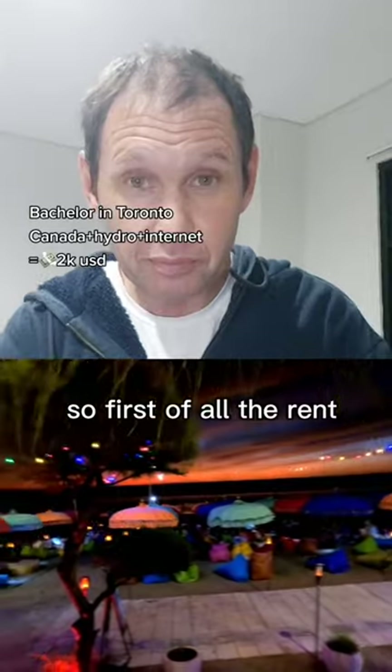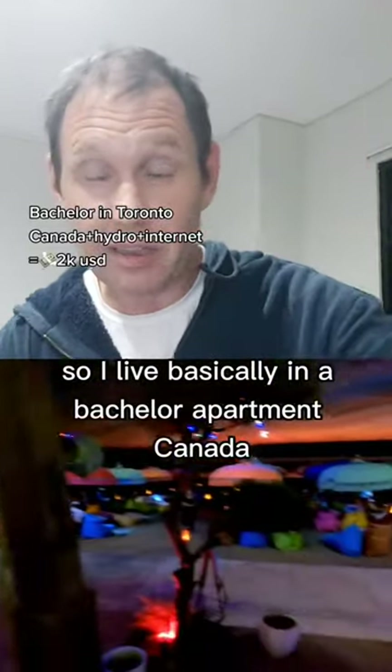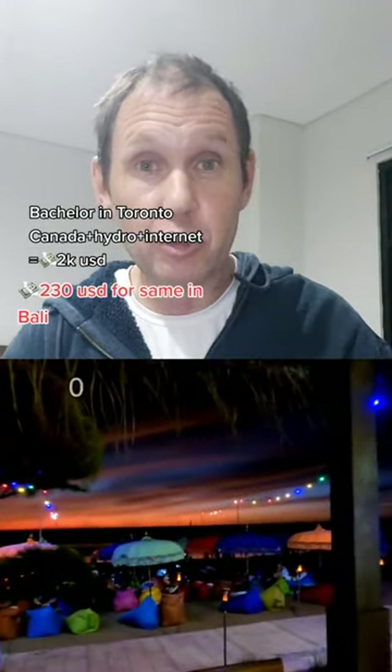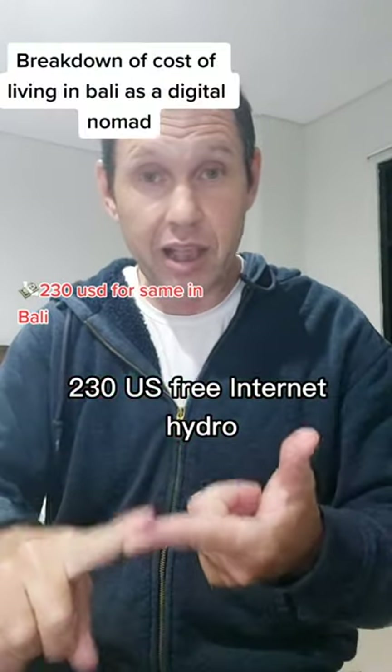First, rent. I live basically in a bachelor apartment in Canada and I spent about two grand a month. Here in Bali, I spend about $200 to $230 US, and that includes free internet and hydro.